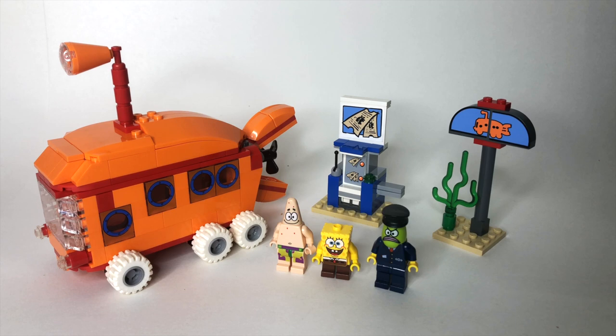Now, this set back in the day had three minifigures, 210 pieces, and retailed for $19.99 in the United States.